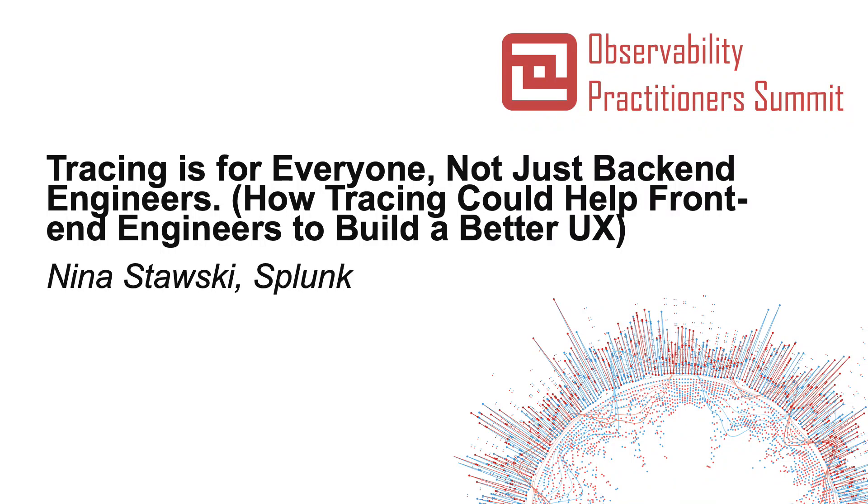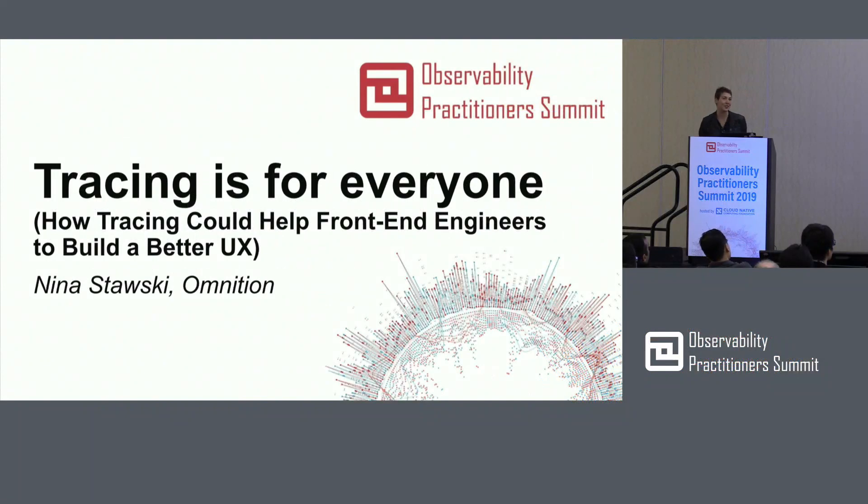Hello everyone. My name is Nina Stavsky. I am originally from a small startup called Omnisian, but as it happens, we recently got acquired by a much bigger company, Splunk.